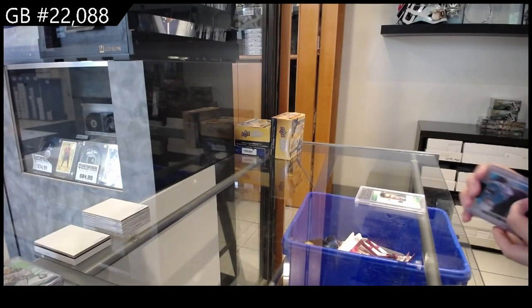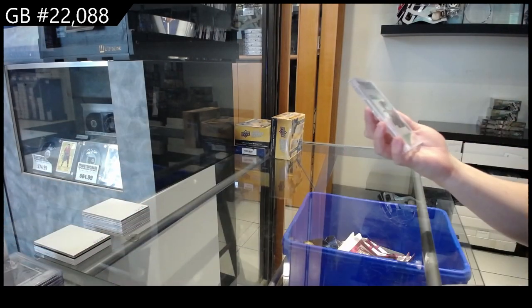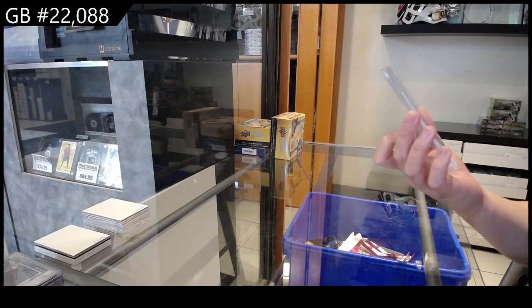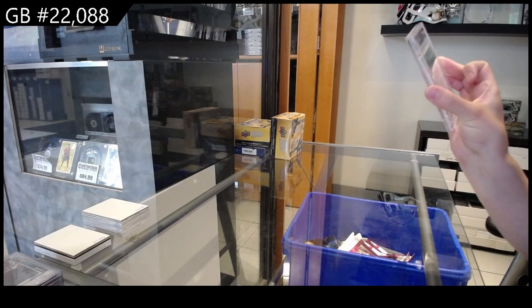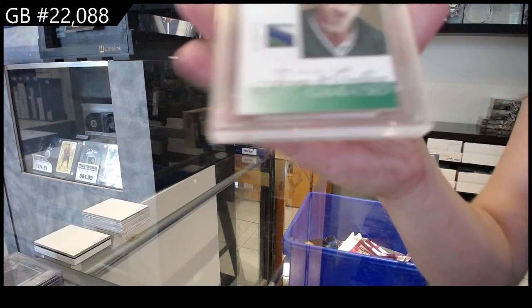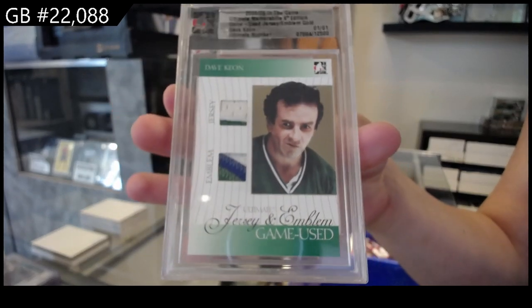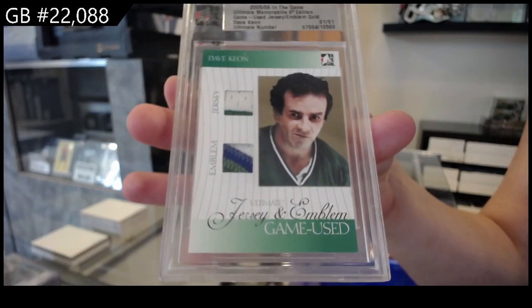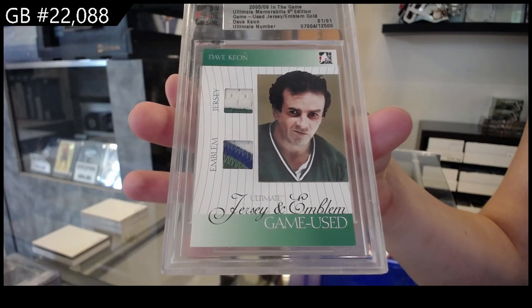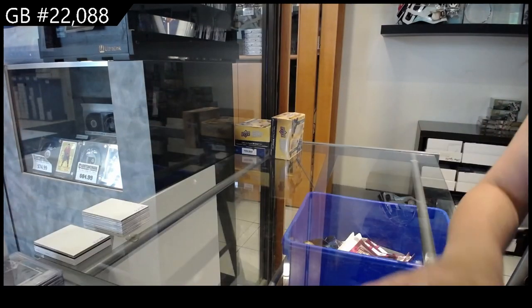And then we have a one of one Ultimate Memorabilia 6th Edition emblem jersey for the Hartford Whalers — again I believe going to the Carolina Hurricanes — we have Dave Keon. And that is a one of one from In The Game Ultimate 6th Edition. There we go, ladies and gents!